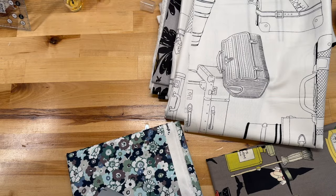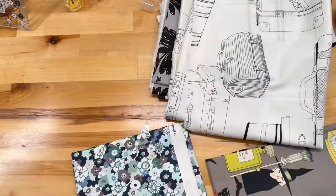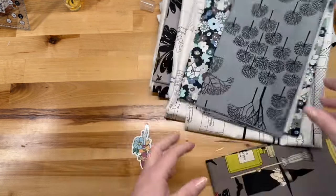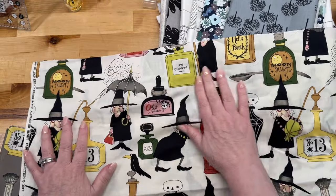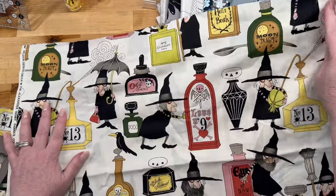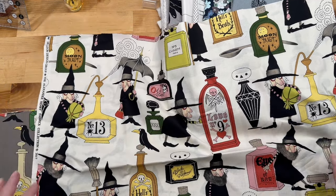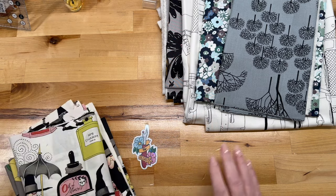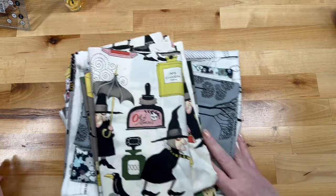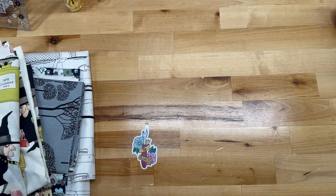There are also some trees — this one is called Ghastly Grove. And finally, two that are kind of cute and Halloween-y with funny witches. They feature all these different potions: Charm Number Five, Hell's Broth, Moon Dust, Love Number Nine, Eye of Bat, Moony Dust — they're just cute. They're very specific fabrics, but I enjoy them. I've made my kids and grandkids Halloween totes out of Alexander Henry fabric, so it's pretty fun.